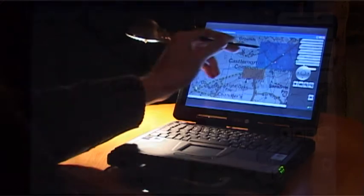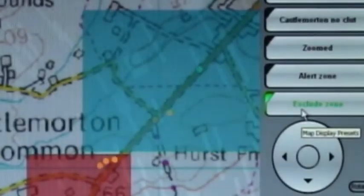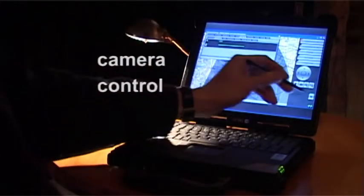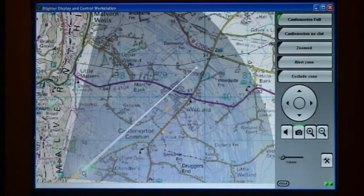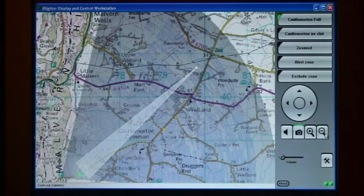Similarly, exclude zones may be defined, such that moving objects in these areas are not displayed. The Blighter radar incorporates direct control of remote cameras. Individual cameras can be assigned and automatically panned onto a selected target, and on-screen camera zoom controls provide adjustment of the field of view.